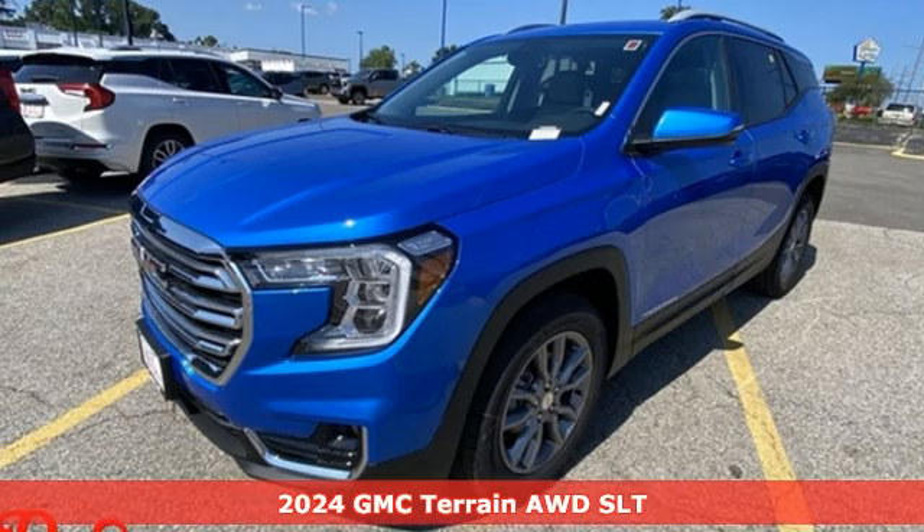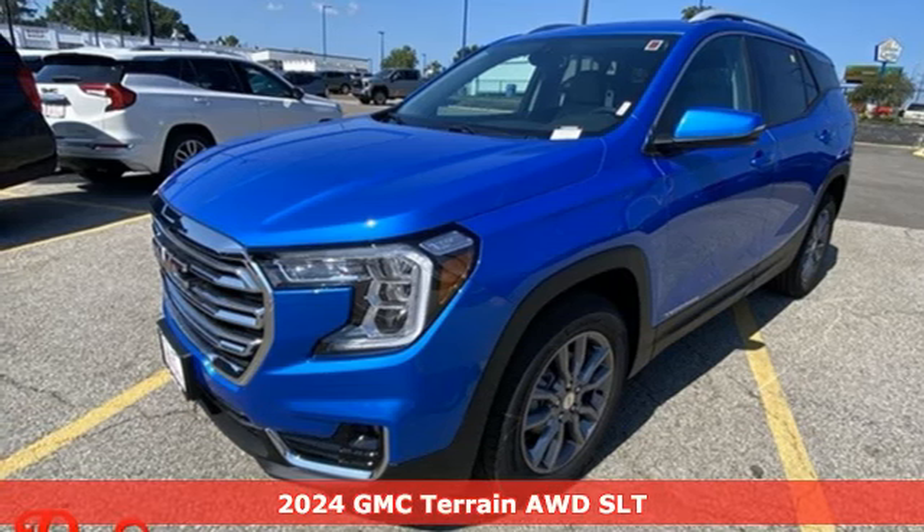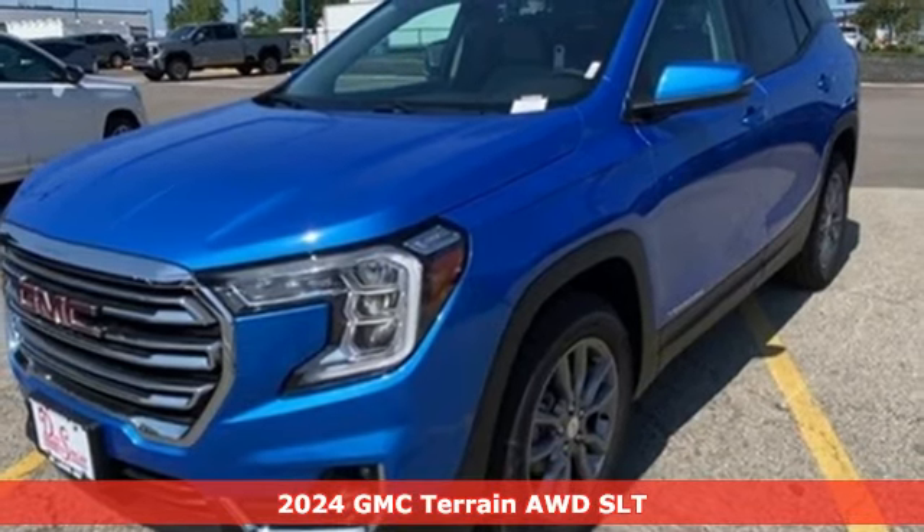It's a new 2024 GMC Terrain. GMC — it's not just a vehicle, it's a professional-grade tool.